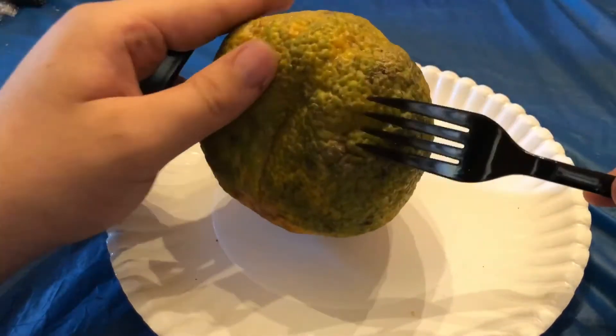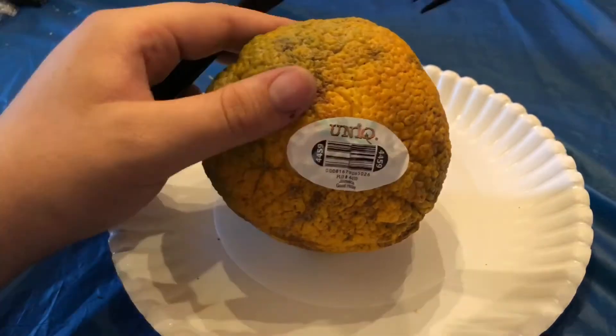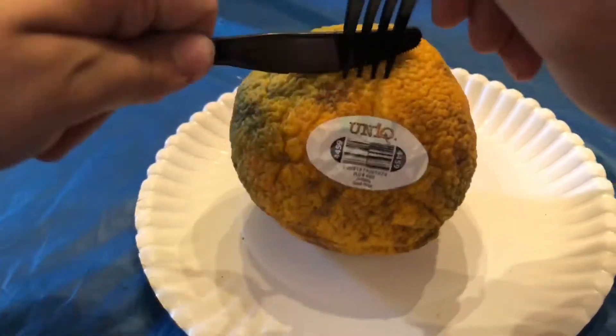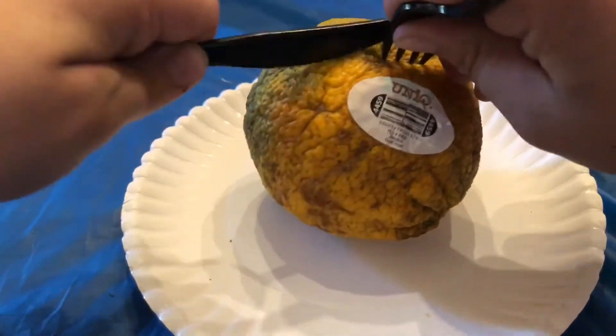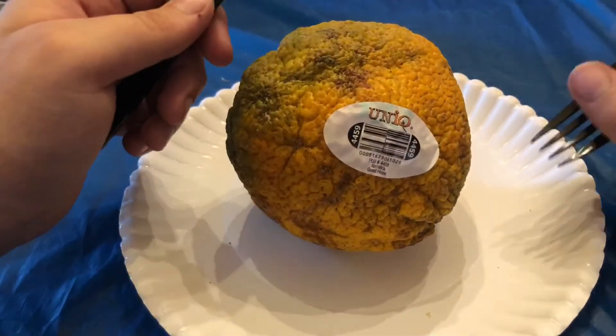I don't know much about it, and no, it's not raw — this is actually the color they grow it. I don't really know much about it, so let's just dig in. Oh man, that's a lot tougher than I expected.